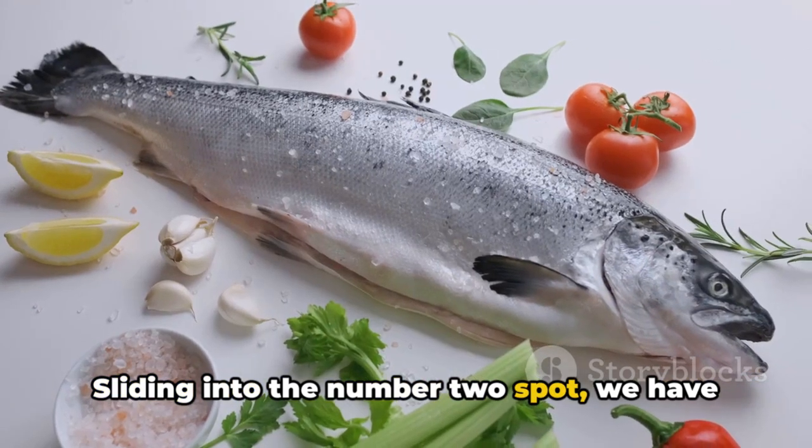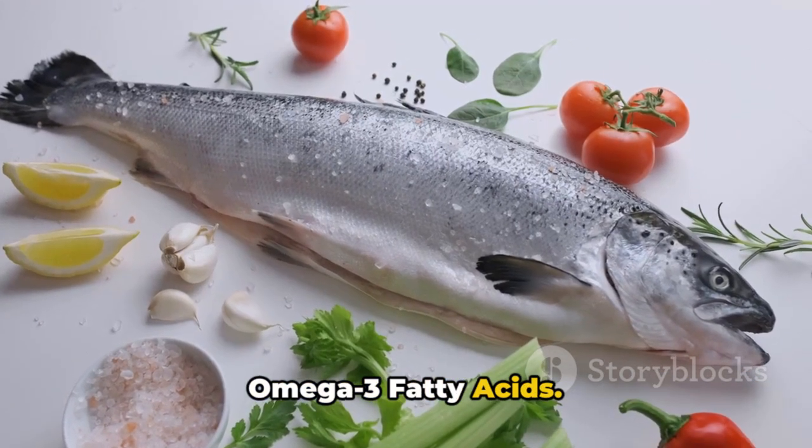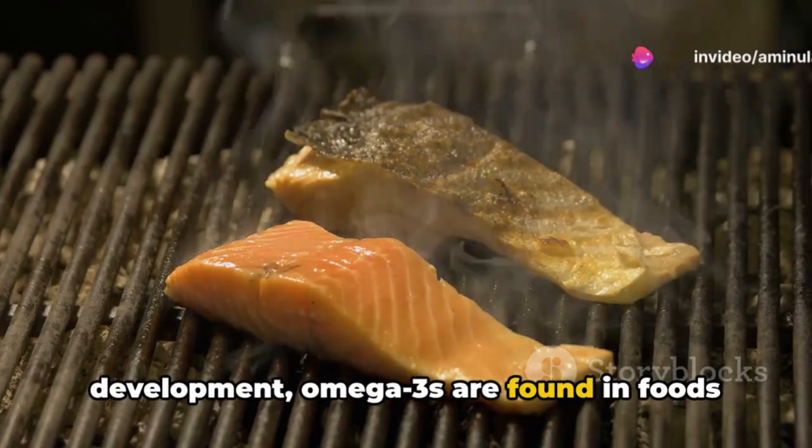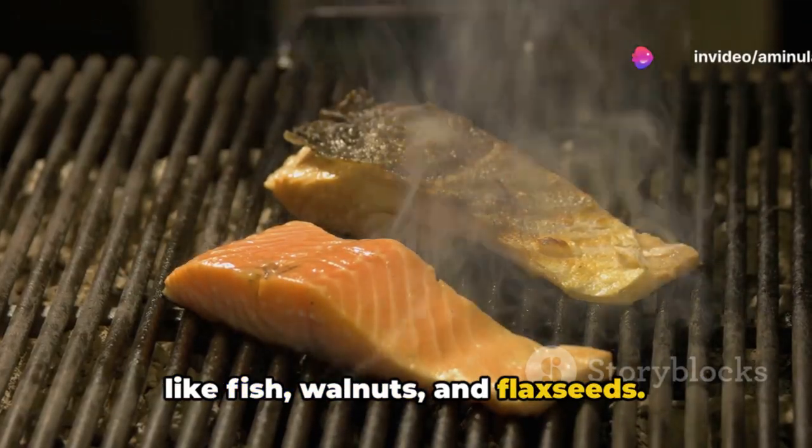Sliding into the number 2 spot, we have omega-3 fatty acids. Essential for your baby's brain and eye development, omega-3s are found in foods like fish, walnuts, and flax seeds.